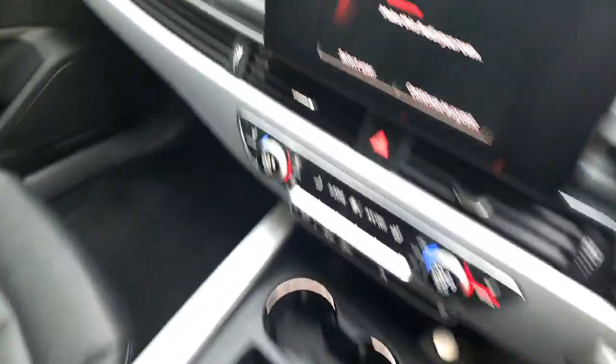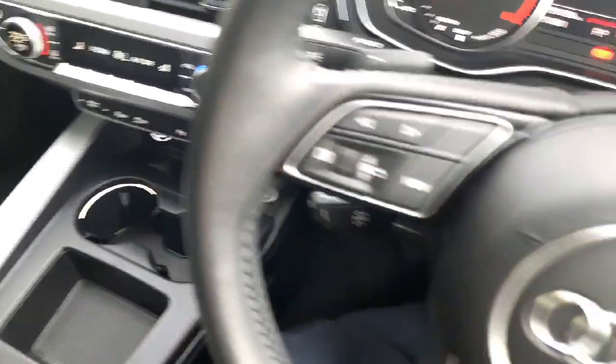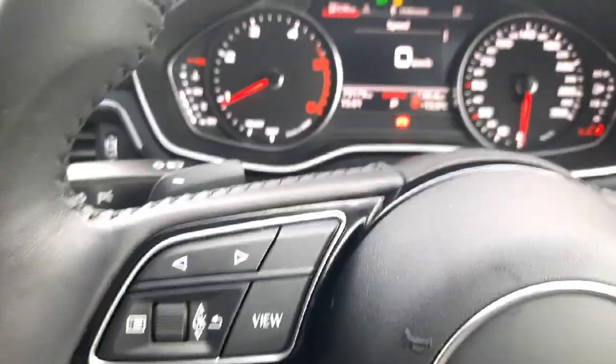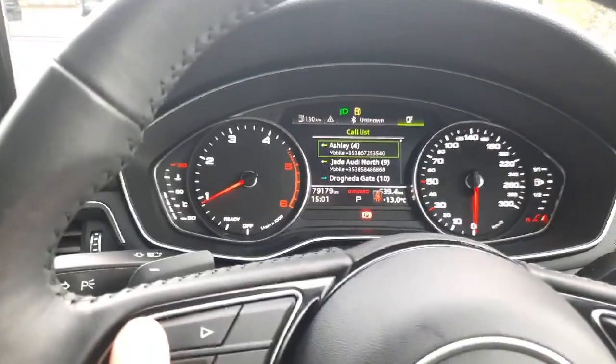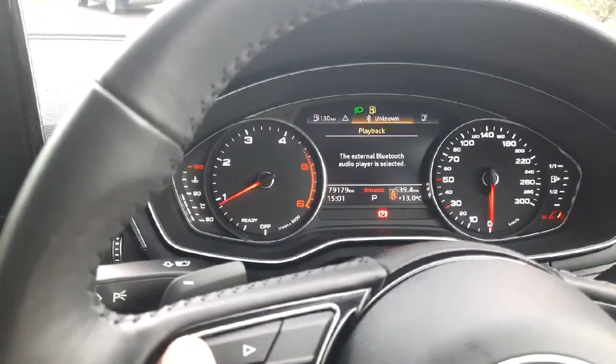Then once we get in, we have automatic lights, automatic wipers, as well as cruise control, alongside this gorgeous half-digital driver's display.